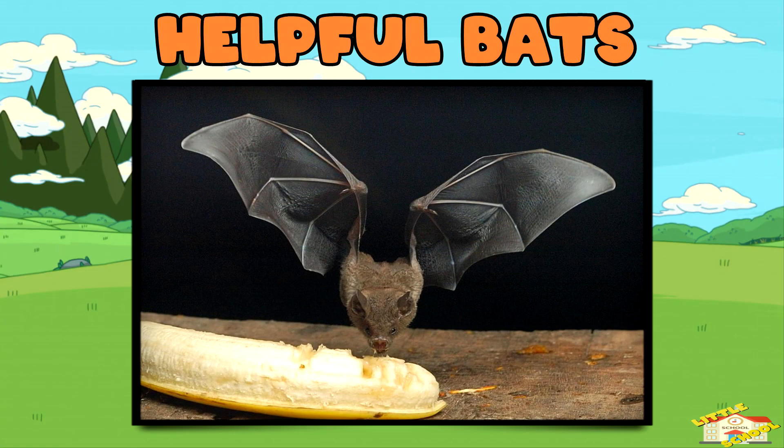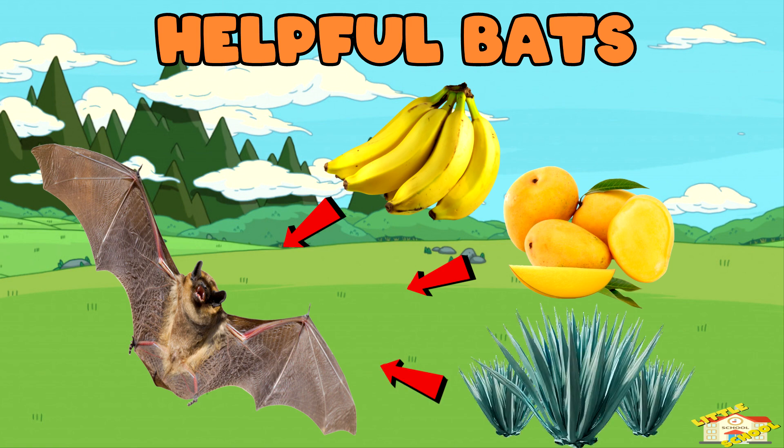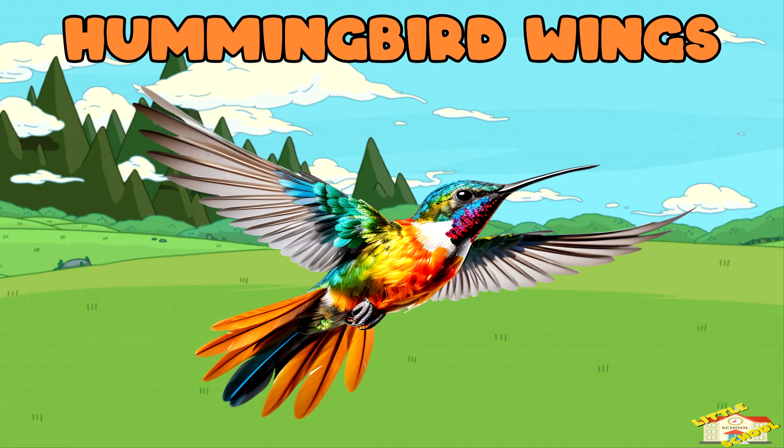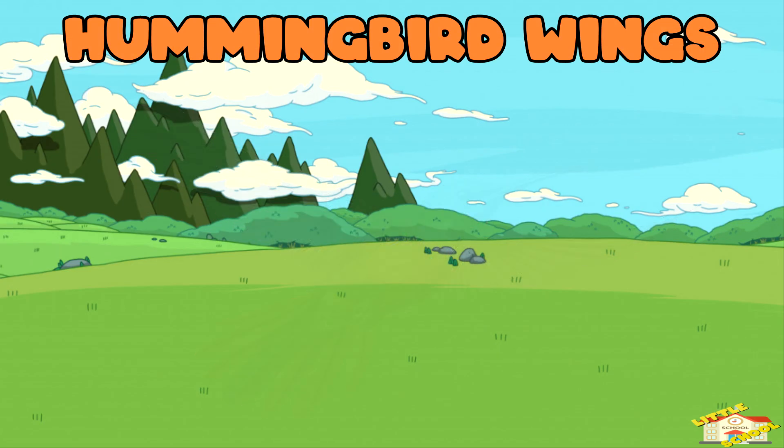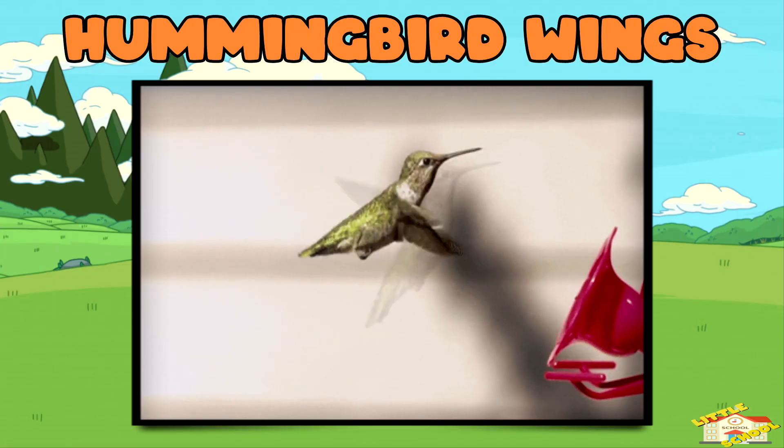Helpful bats: bananas, mangoes, and even agave rely on bats for pollination. Hummingbird wings: hummingbird wings beat 50 to 80 times per second as they zip from flower to flower.